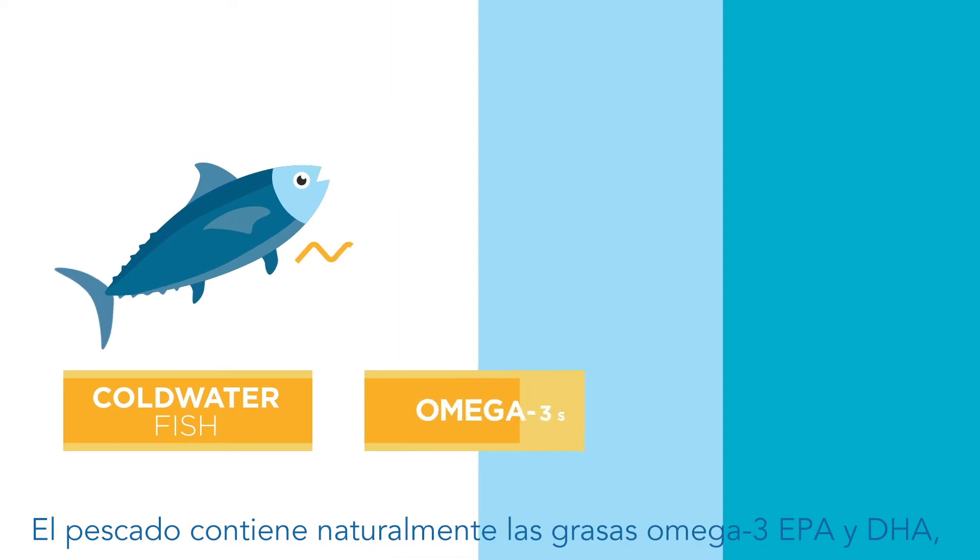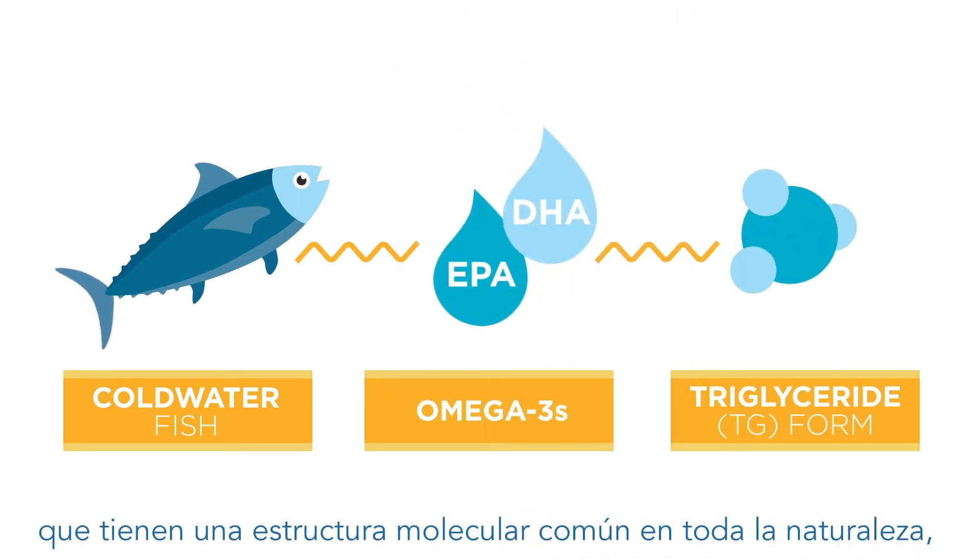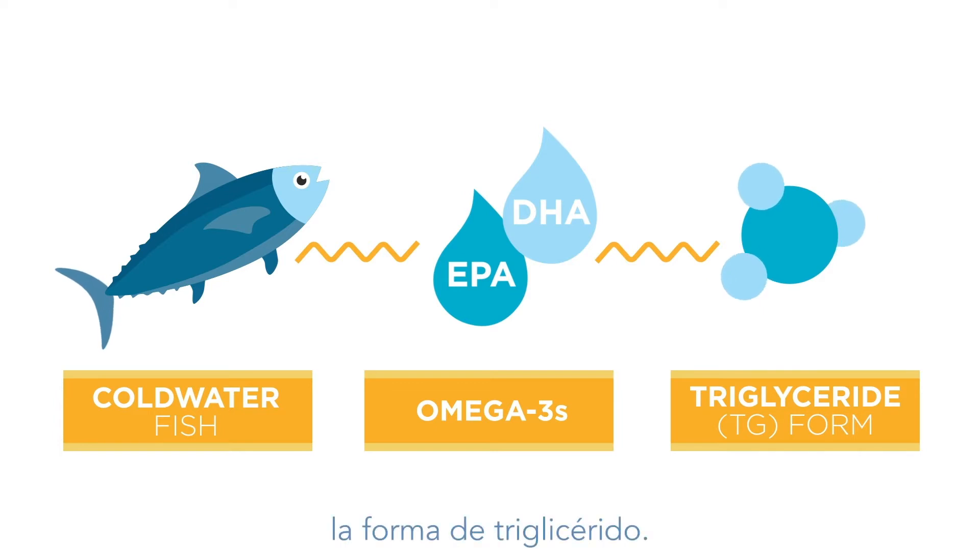Fish naturally contain the omega-3 fats EPA and DHA, which have a molecular structure that's common throughout nature: the triglyceride form.